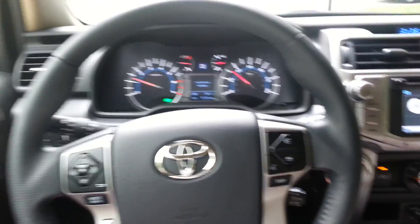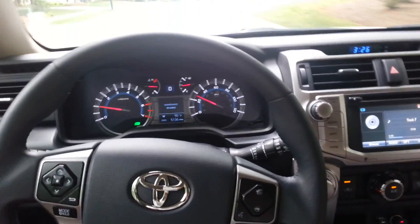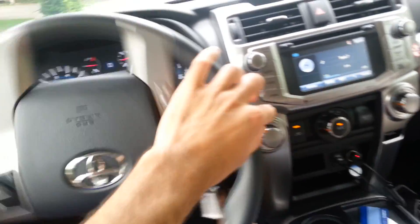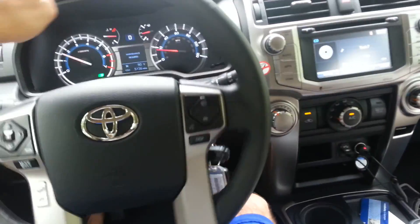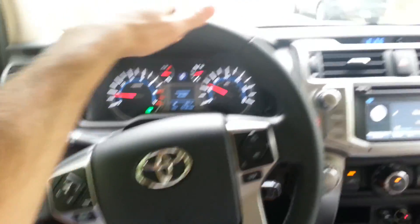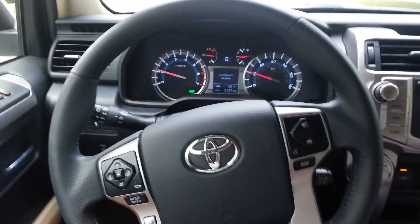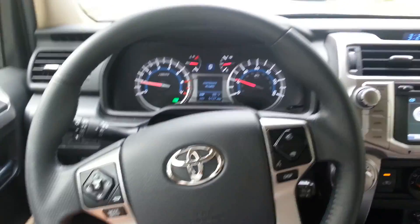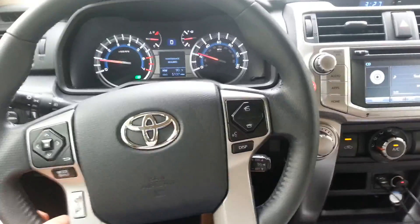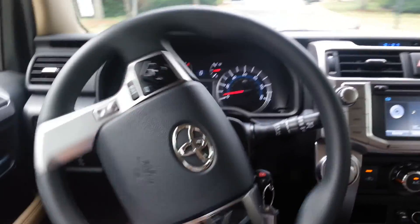I think you can get this as a four-wheel drive — 4x4. This is a truck-based SUV; it's on a truck frame, the same chassis and stuff as the Tacoma. So this is off-road capable and all that too.